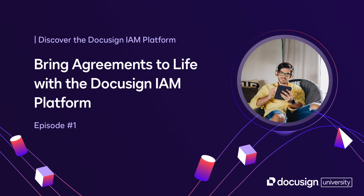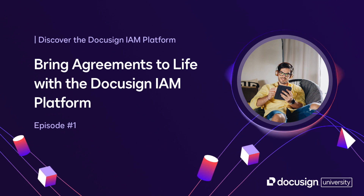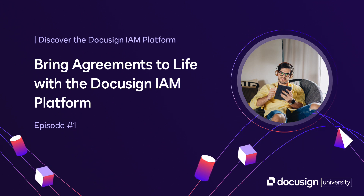In this podcast, our mission is to explore how you can break free from that trap and transform your agreements from static documents into dynamic drivers that actually help your business succeed. We're going to dive into the DocuSign Intelligent Agreement Management platform, built with AI at its core, to help you accelerate revenue, reduce risk significantly, and unlock the hidden value within your agreement processes.